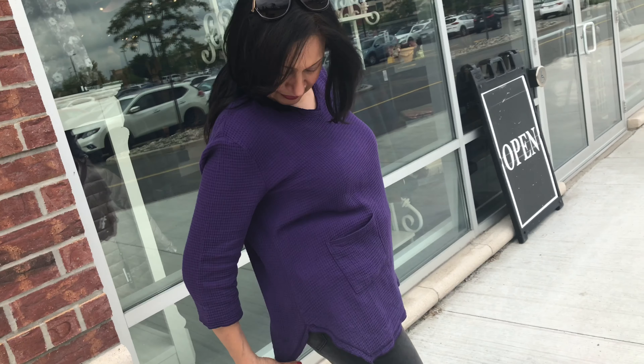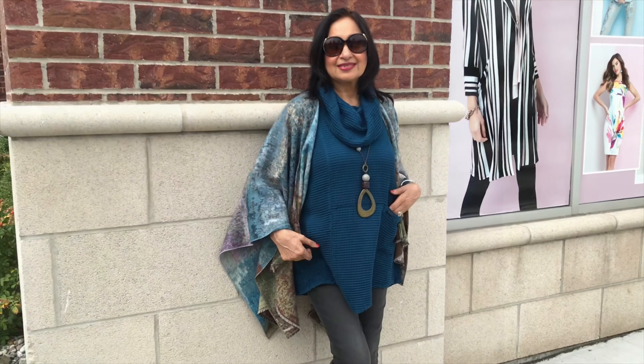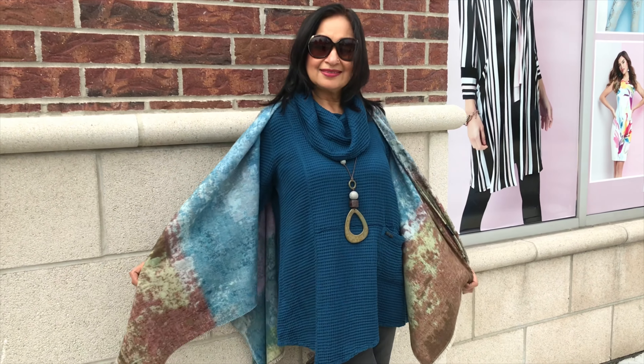This v-neck tunic that Primmel's wearing is new — it's a new shape for us. It's a lighter weight waffle, so perfect for this time of year and transitioning into fall. Pair it with your favorite scarf or one of the shawls that we featured on Wardrobe Wednesday.